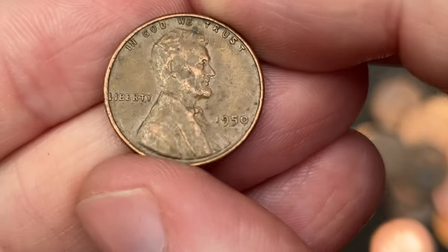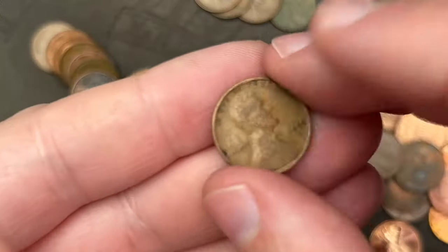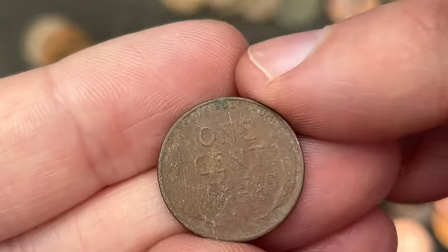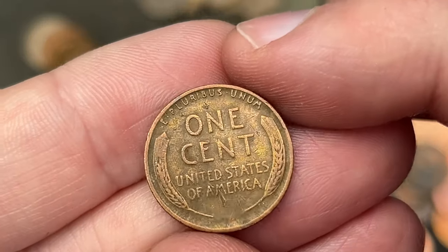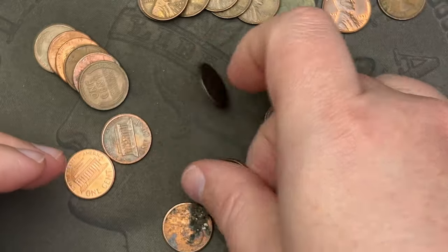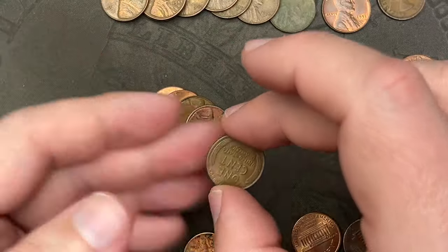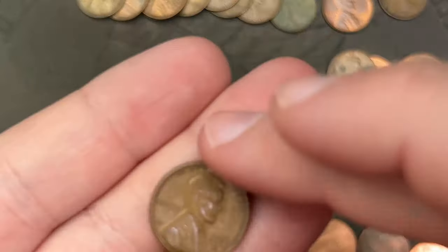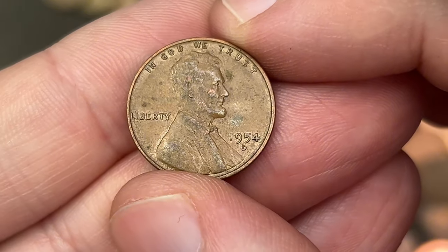Next is a 1950 out of Philadelphia. We have what looks like three wheat cents in a row: 1955 out of Denver. This one is pretty worse for wear, probably been in the ground — 1941 out of San Francisco. This one looks polished up — 1940 out of Denver — polished up at some point to look nicer. Another wheat cent: 1955 out of Denver. Then 1945 out of Philadelphia, another 1955 out of Denver, and the other ender — 1954 out of Denver.